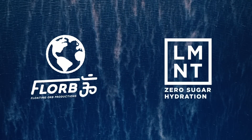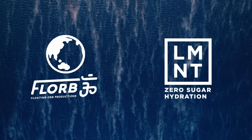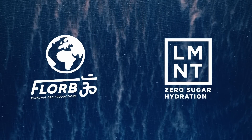This video is sponsored by Drink Element, a tasty electrolyte drink mix with everything you need and nothing you don't, so you feel and perform your best. Get a free sample pack with any order and try out all their flavors by clicking the link in the description and going to drinklmnt.com/florb.